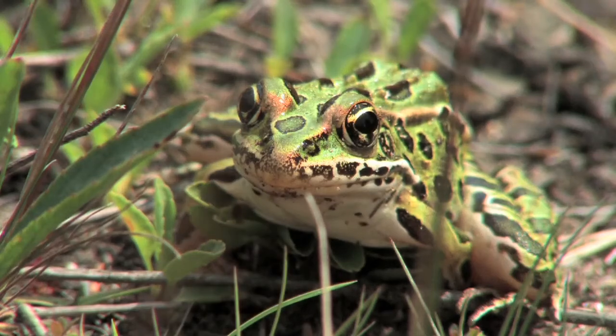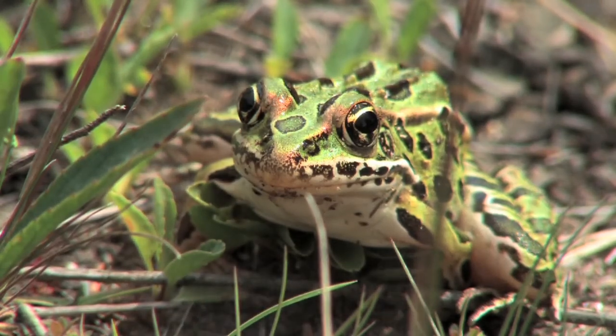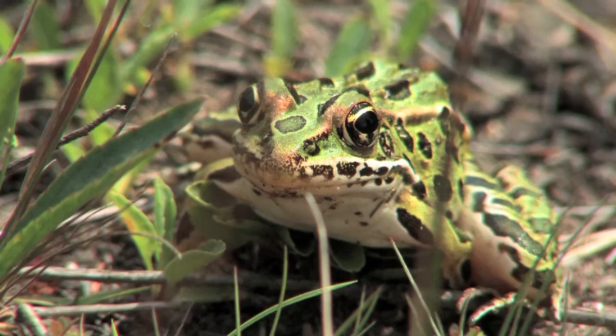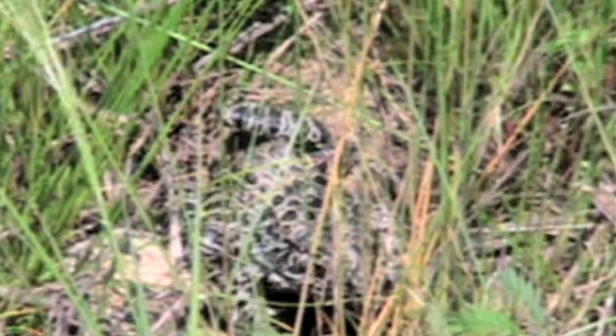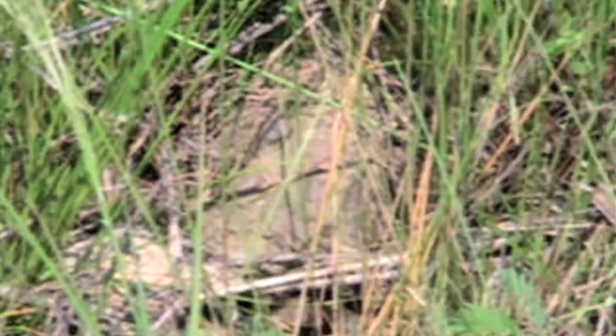Normally, when frogs leave breeding wetlands they don't go to a particular spot — what they do is they just go. But the difference here is that crawfish frogs use the same burrow throughout the year, and they use the same burrow from year to year across years.